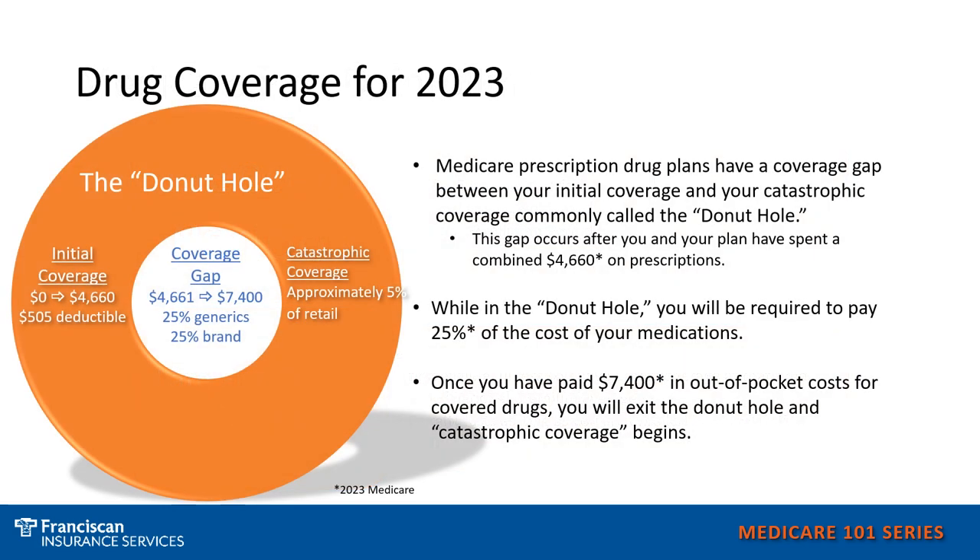Your Medicare Part D prescription drug coverage can consist of a standalone prescription drug plan that you add to Original Medicare and a supplement, or it may be included in your Medicare Advantage plan. No matter which route you go, the stages of the drug coverage are the same. This does not mean that the co-pays and co-insurances are the same, as those can vary plan to plan based on the medicine's tiers, but the stages of the coverage are the same in every plan.